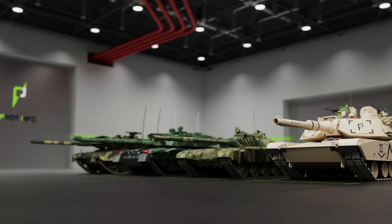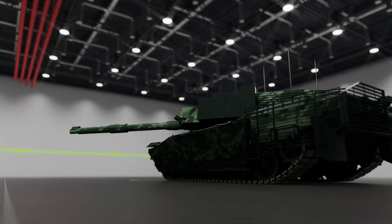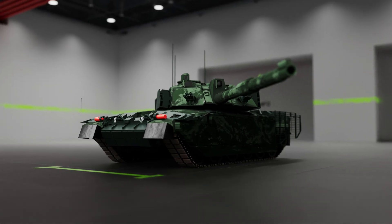Tanks — they are some of the most fearsome machines ever invented. In this video we'll be taking a look at another tank playing a role in the current Ukraine conflict: the Challenger 2.